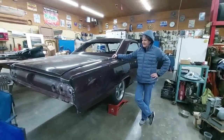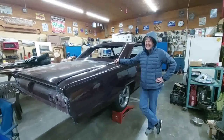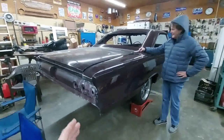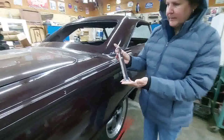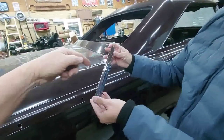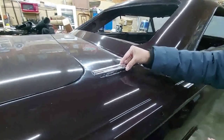Hey guys, this is take two. I'm at my buddy's house — a real good friend of mine. He's been working on this '64 Mercury Marauder, 390 four-speed. He needs your help. We're looking for somebody who might have this part right here. Let me show you where it goes — goes right here.